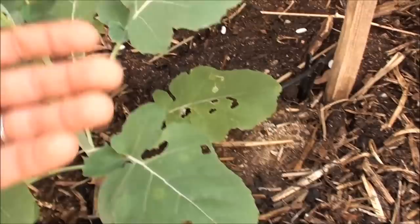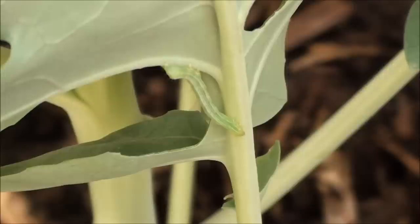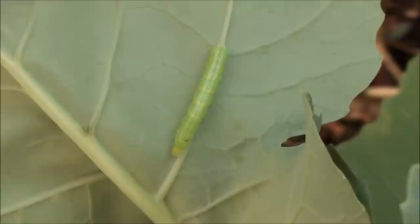Where'd it go? Here it is — it's hard at work. See if you can spot them; it camouflages real well. Oh yeah, here's one more. That guy's a little bit bigger.